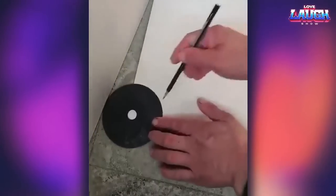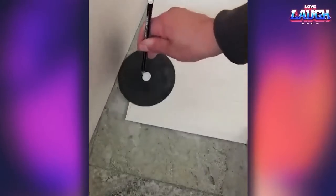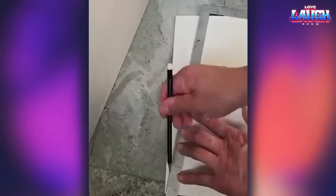Take note of this tip for yourself. To measure a crooked angle, you'll need a disc, like a sander disc or a CD of your favorite band's songs.